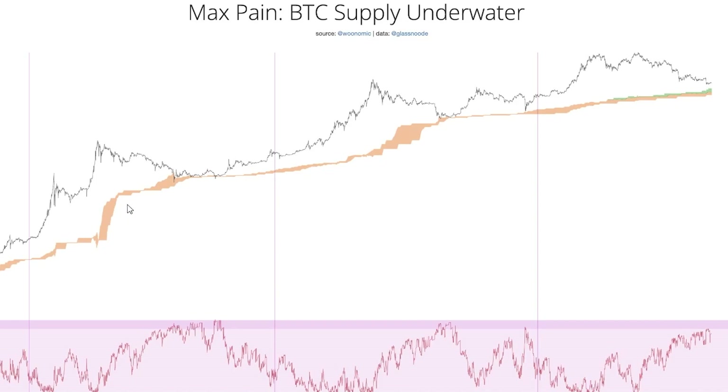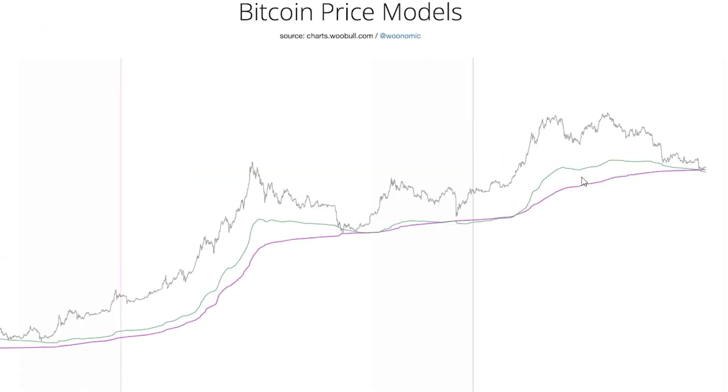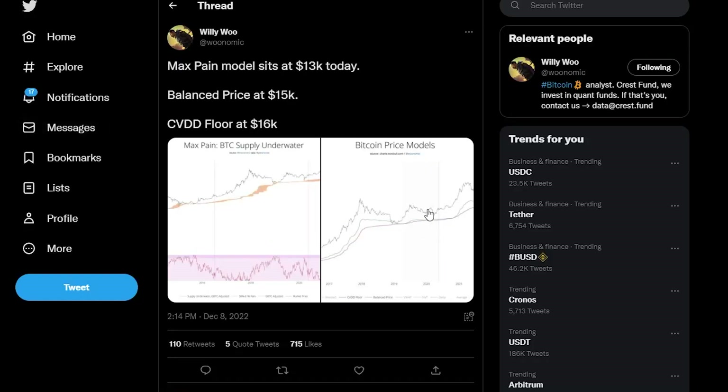You can see how the model has been performing previously — it dipped into this cloud in the bear market of 2015, and again here in 2019, during the COVID crash, and we are right here right now. The price is at about $16,000 currently, with $13,000 as the max pain level. Willy Woo does not believe we are going to go lower than these models suggest. Let me know in the comments — do you think these models are correct?